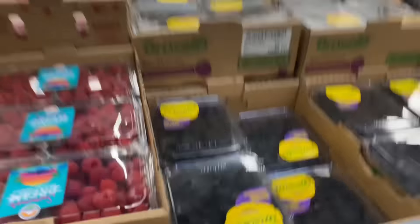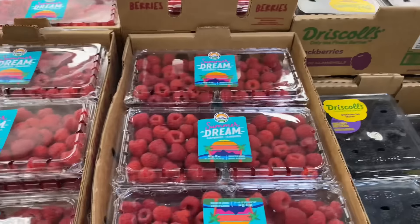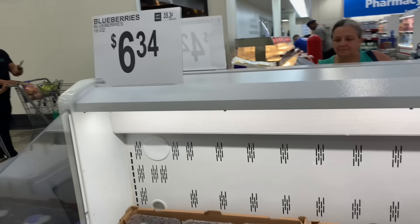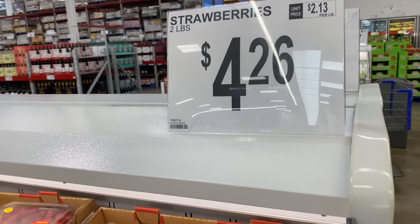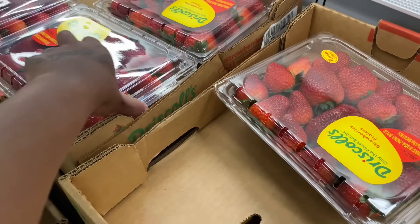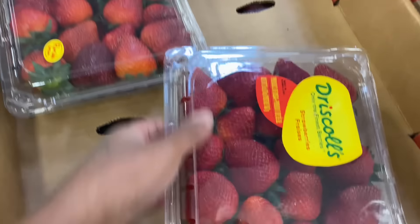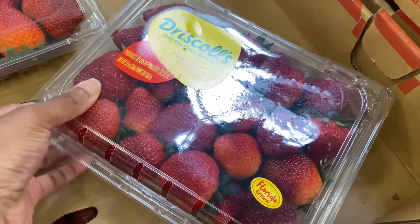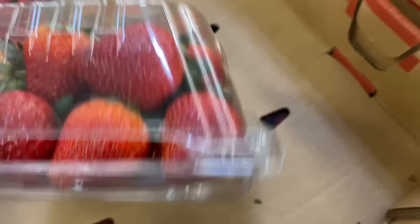They have blackberries for $7.22, raspberries for $5.93, and blueberries for $6.34. Strawberries are $4.26 — they went down a lot, they used to be seven something. These strawberries look pretty good — we're gonna get these.